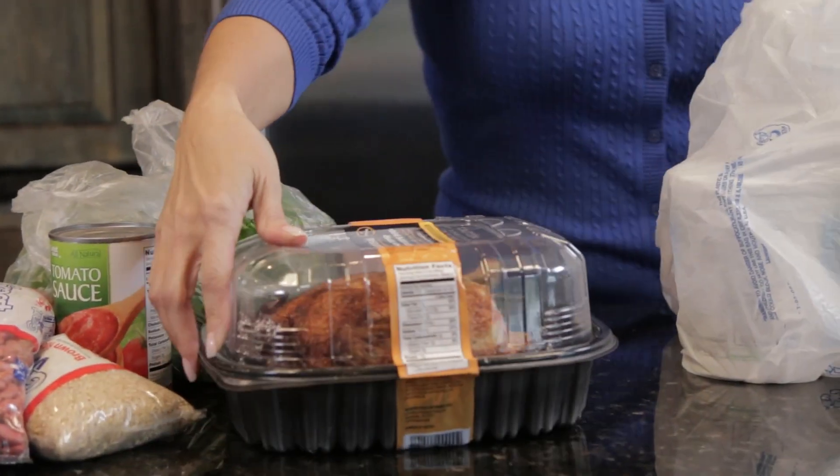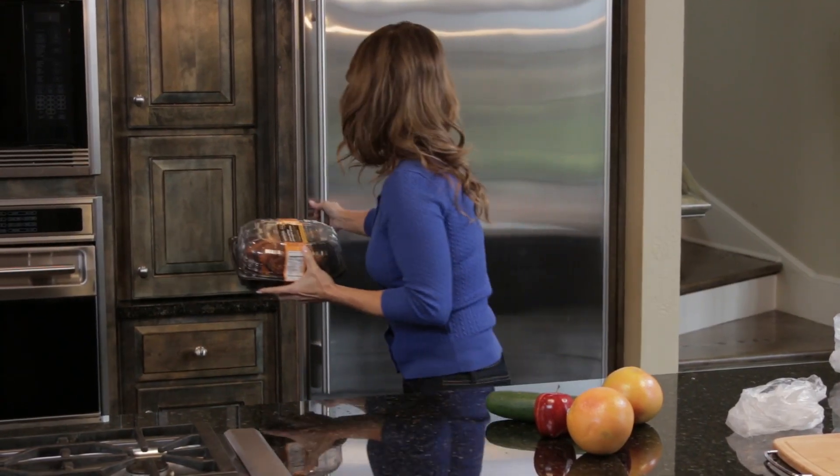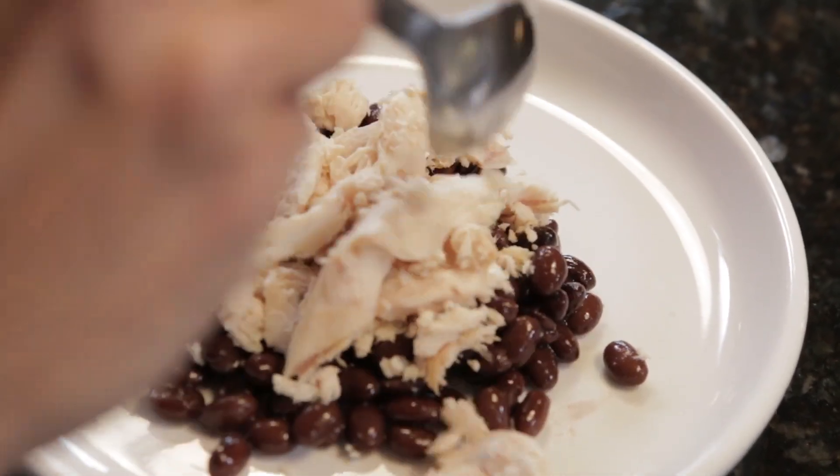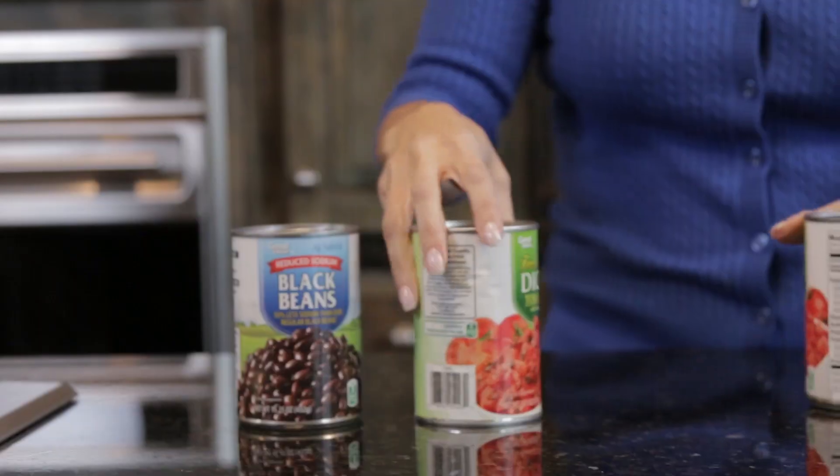Take chicken, for example. If you're baking or roasting a chicken for dinner, you can also use it the next day in a salad or a sandwich. I like to add some shredded chicken on top of black beans for a tasty, protein-filled lunch.